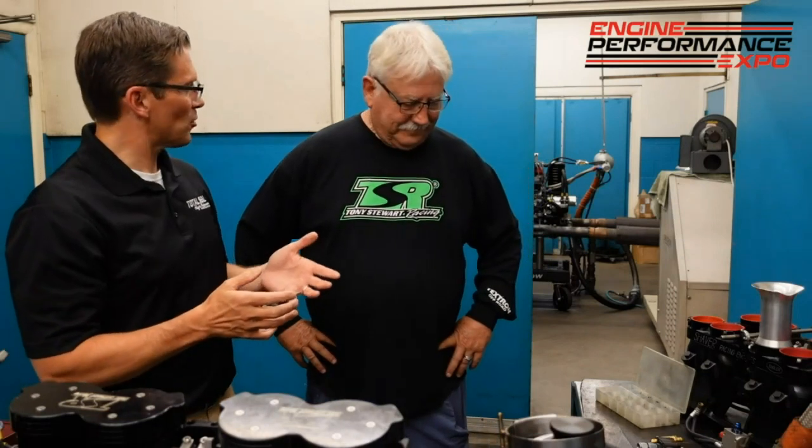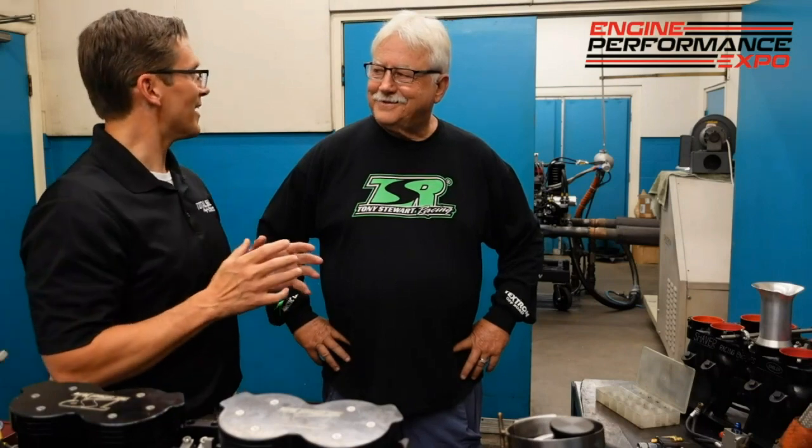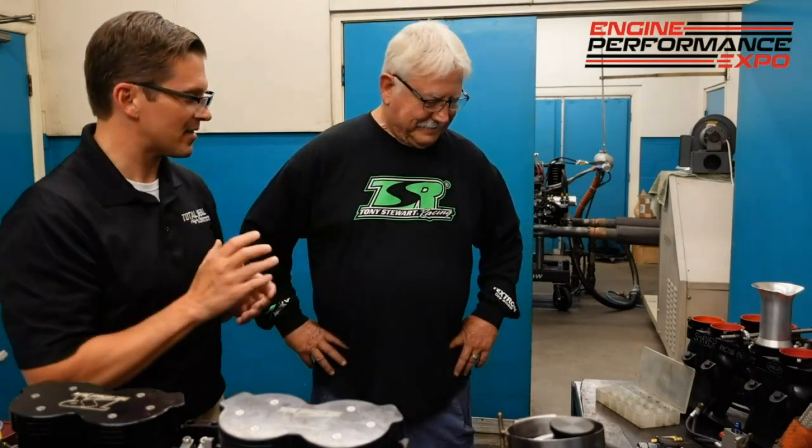Ron, you've been building mechanical fuel injection engines for way before I was even born. For 40 years. Yeah, before I was born — I figured that might be the case.